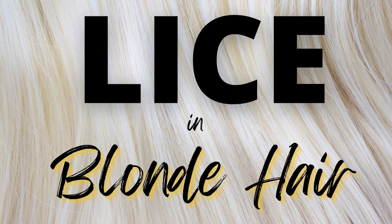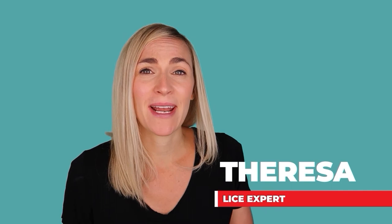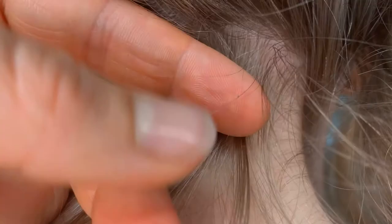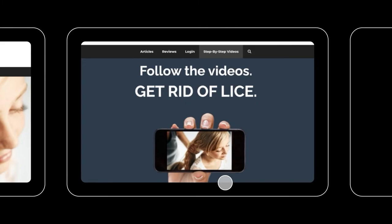Hey, it's Teresa with My Lice Advice, and today we're talking about lice and blonde hair. We're going to look at lice bugs and blonde hair, and lice eggs and nits in blonde hair. My name is Teresa with myliceadvice.com and I'm a registered nurse who specializes in head lice. If in this video you discover lice, don't freak out — just go to myliceadvice.com and I have step-by-step videos to walk you through how to get rid of it.